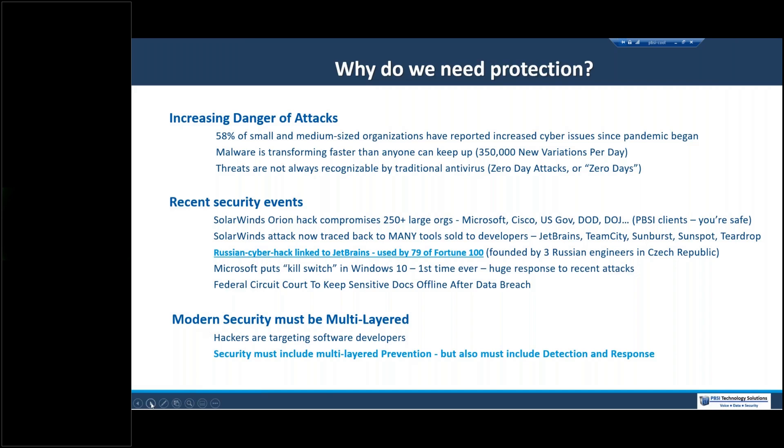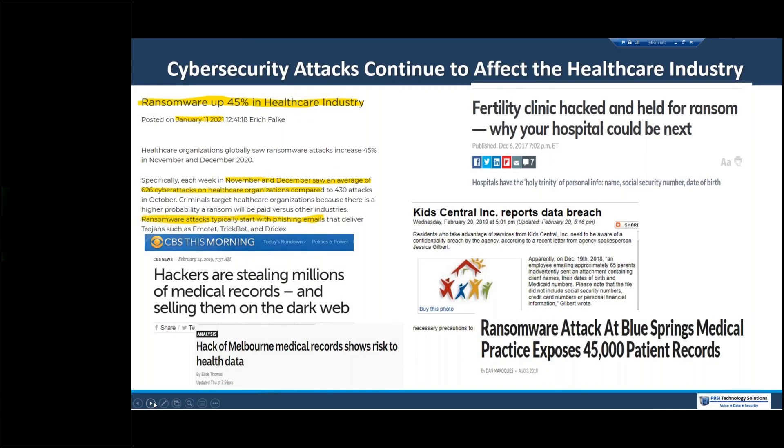This slide captures screenshots of some recent attacks. One highlighted from this past January: ransomware up 45% in healthcare, with an average of 626 cyber attacks on healthcare organizations per week — and that's increasing. Divide that by the number of states and consider the likelihood a cyber attack has happened in Cincinnati or Northern Kentucky in the last week. Hackers are stealing millions of medical records. Here's a pediatric practice that was attacked — a ransomware attack exposing 45,000 patient records. These are not large organizations; they're just like yours, serving their local communities. And nobody's immune.